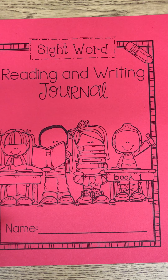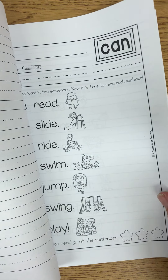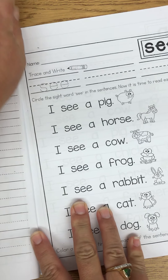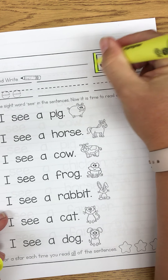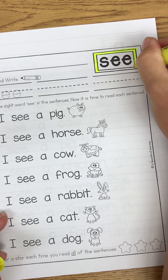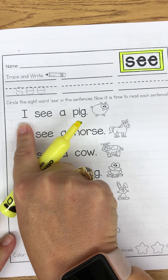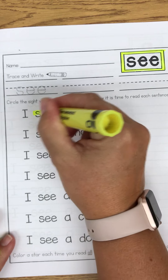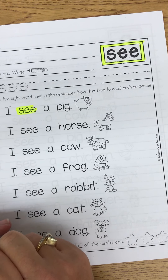Good morning Tigers! Yesterday in your sight word reading and writing journal, you should have read and highlighted the sight word 'see.' I can spell it: S-E-E. So if you point underneath each word and read 'I see a pig,' then you just highlight the sight word 'see.' I got a lot of these turned in, so great job reading your sight words.